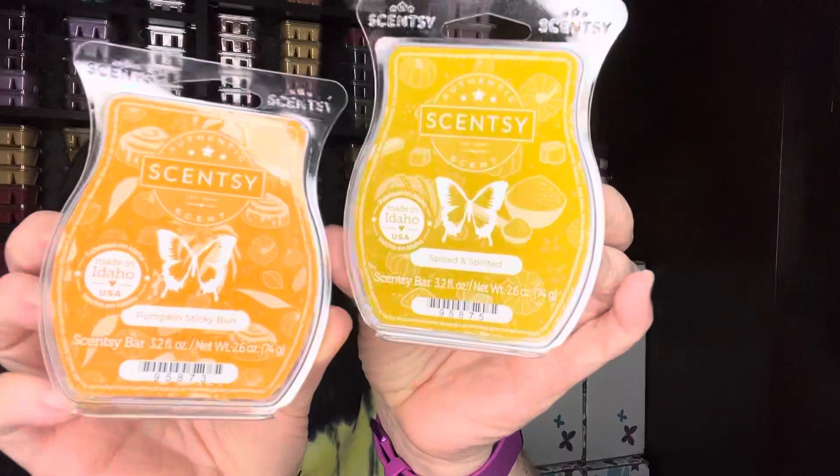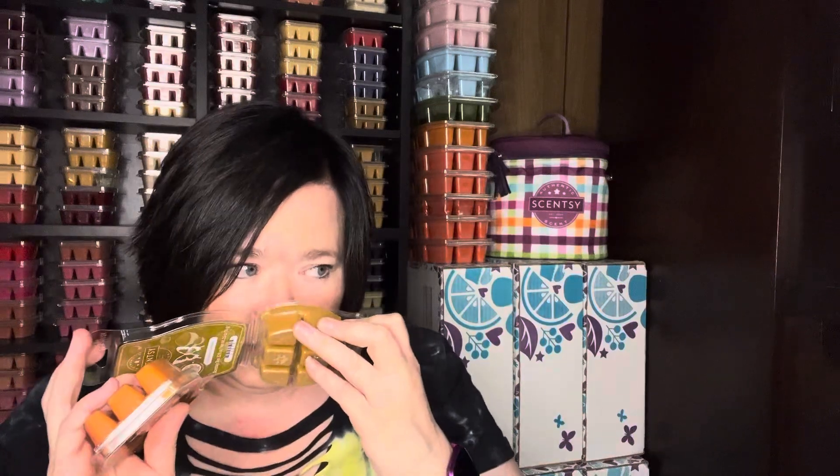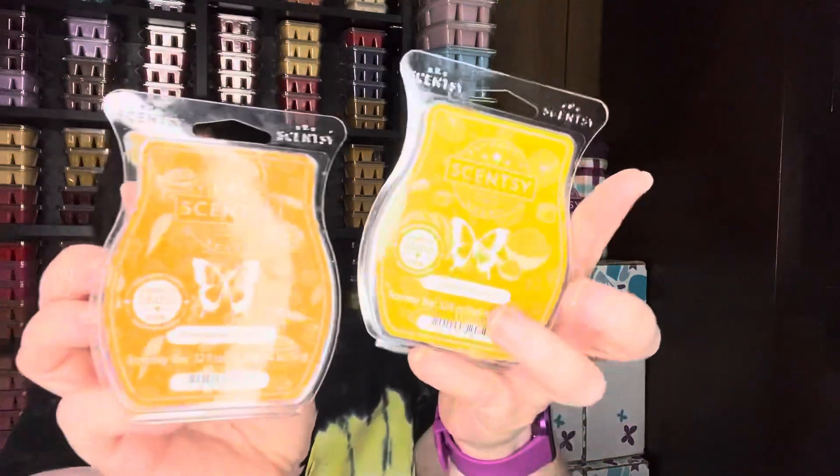I have Spiced and Spirited and Pumpkin Sticky Bun — I'm thinking of doing those two in alternating warmers. I'm really excited to see how Spiced and Spirited performs. For some reason I really liked it. It's got almost that bakery note — I think it's everything nice that was in the Bring Back My Bar, but I got a whiff of more of those spices. Looking forward to seeing how that goes.